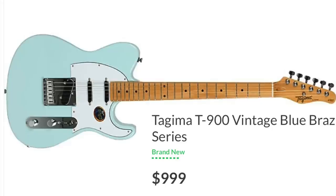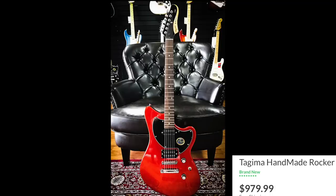Number 22 is Tagima. Tagima made the under $600 list, but that was for their made-in-China product. When we're talking under $1,000, Tagima is the made-in-Brazil product. These are products made in Brazil, which I think would be equal to Fender's made-in-Mexico facility.